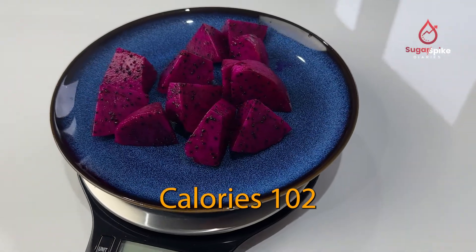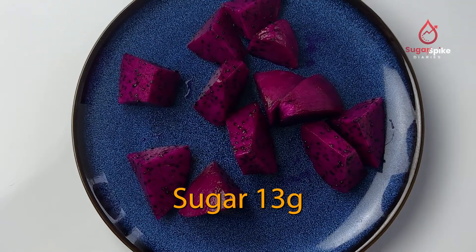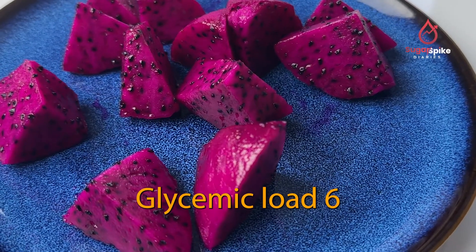In this portion: calories 102, carbs 22 grams, sugar 13 grams, fiber 5 grams, glycemic index 25 to 30, glycemic load 6.